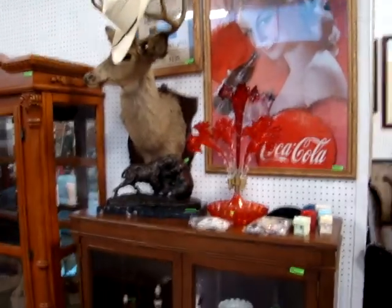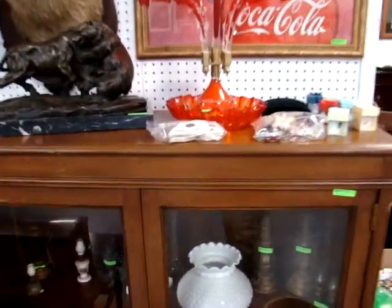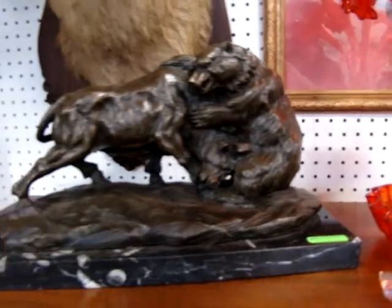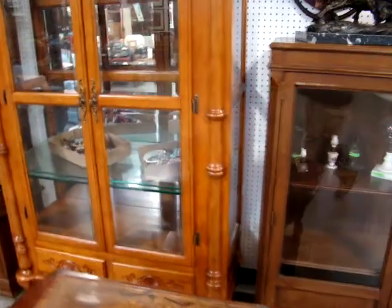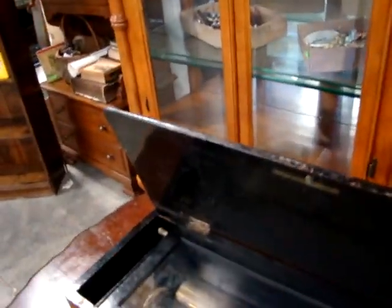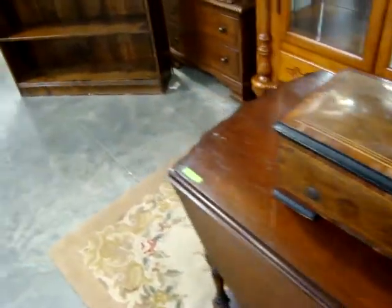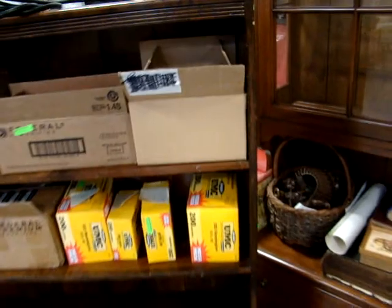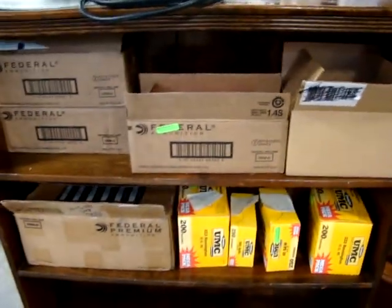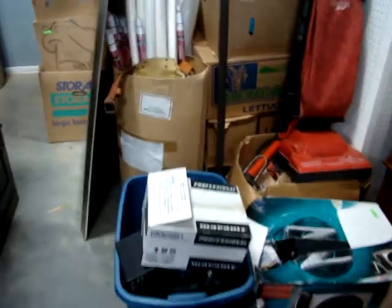Coca-Cola advertising. Look at the deer head. Nice bronze — bear fighting a horse. Little two-door bookcase. Look at this china cabinet — some great stuff. Here we have an Erling music box — beautiful piece. Got several boxes of bullets.